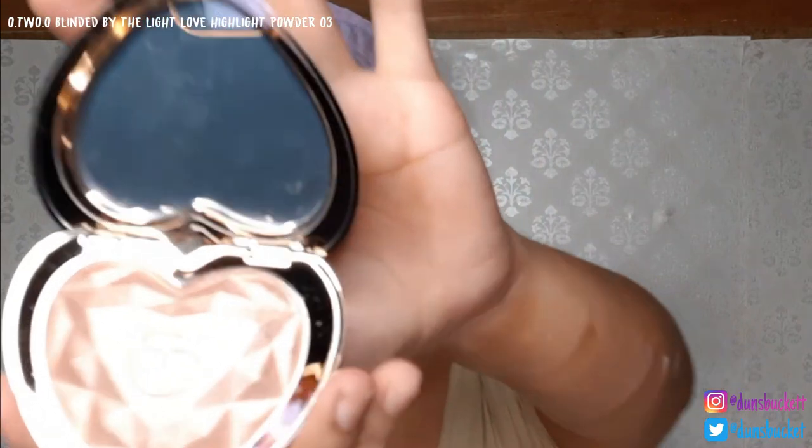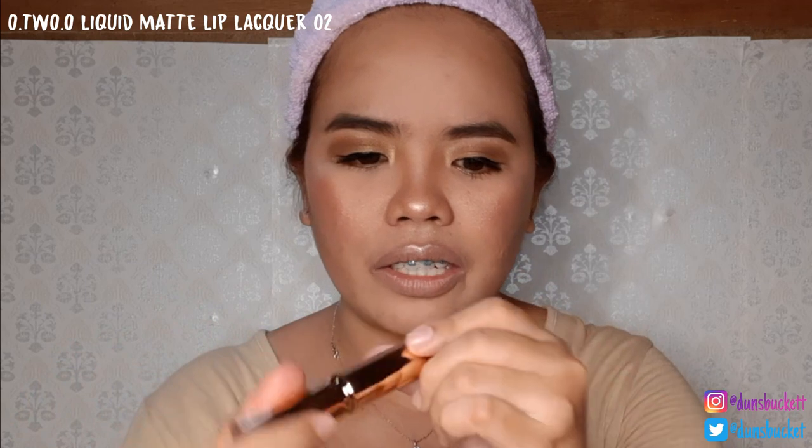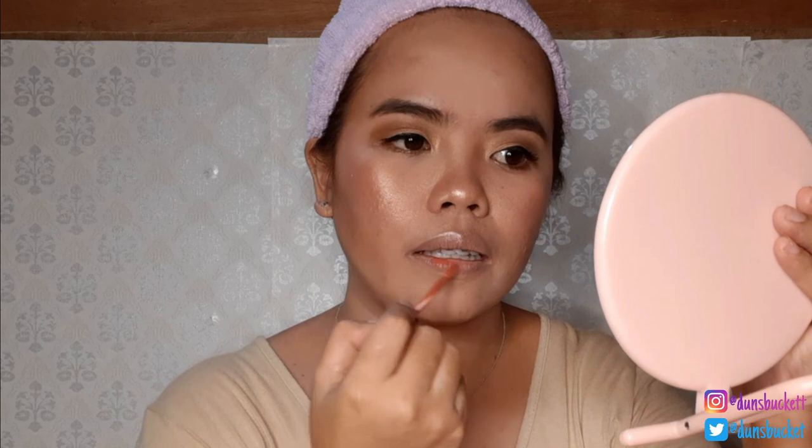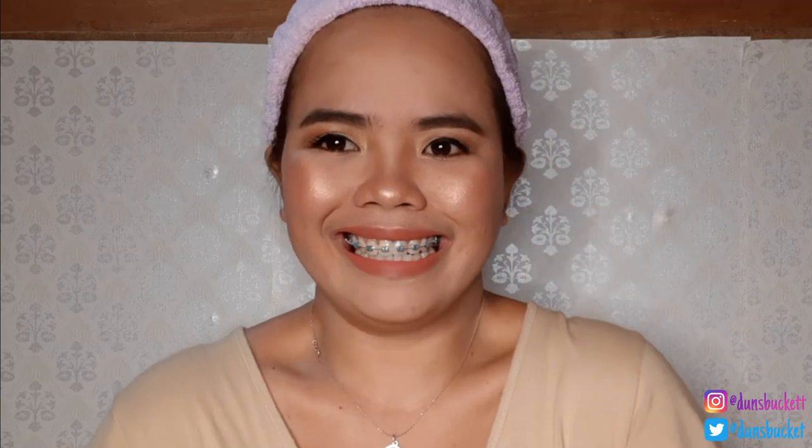It's a powdery blush but it really works. I don't need to put on a highlighter from the blush palette. I want to try this highlighter — the O2O Blinded by the Light Love Highlight Powder. There are glitter and shimmer particles in it. Oh my, I love this highlighter! After the highlighter, I applied the O2O Liquid Matte Lip Locker in shade VML 02. It smells like candy! The color is light pink but registers as light orange on camera. It's easy to apply.